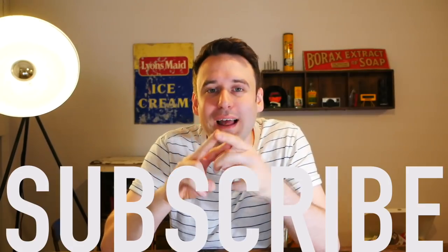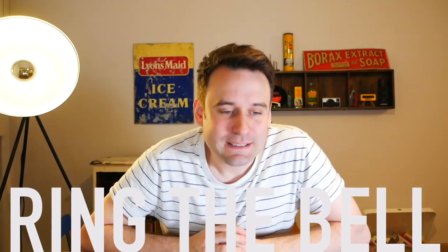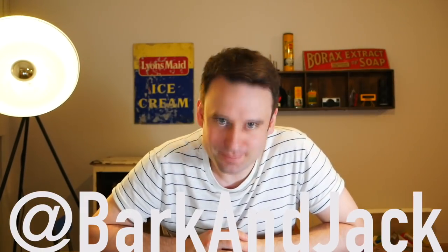Don't forget I'm doing a watch giveaway when we hit 10,000 subscribers. You only have to do two things: one is subscribe, and the second is hit the little bell icon so you get notifications whenever I drop a new video. Check me out on Instagram at BarkandJack, and I'll see you guys next time. Take care.